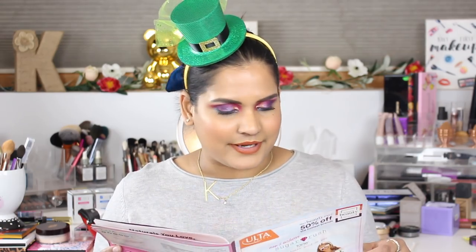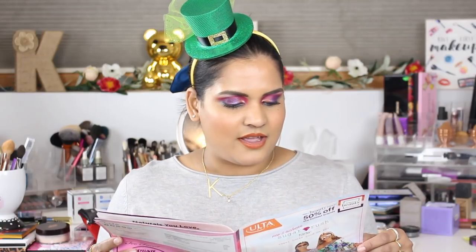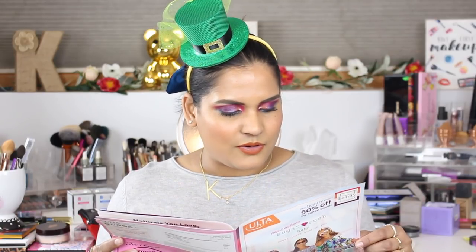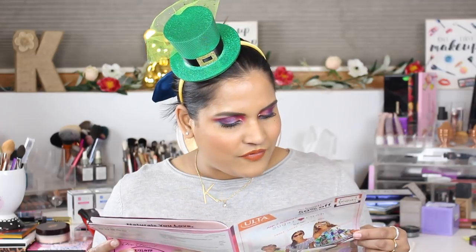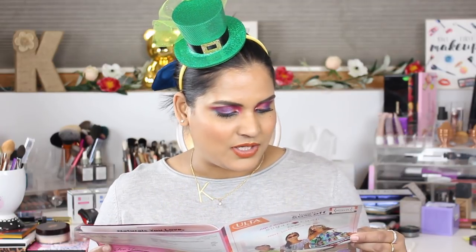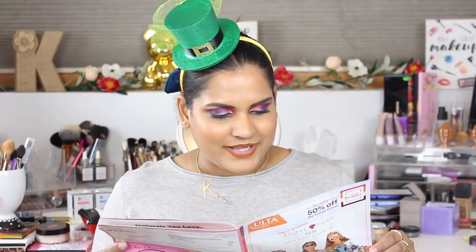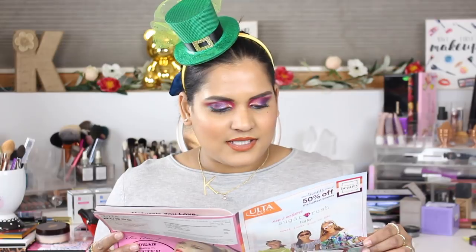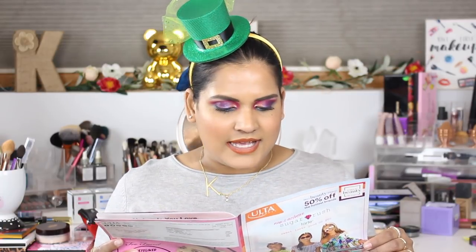On Monday March 25th, Skin Icelandic Hydro Cool Firming Eye Gels are $7.50 or $15, usually $15 to $30. I have a huge pack of eye gels I need to get through so I won't be buying those. Lancôme La Base Pro Face Primer will be $21, regularly $42. Again, I don't really like primers so I'm not planning on buying that.